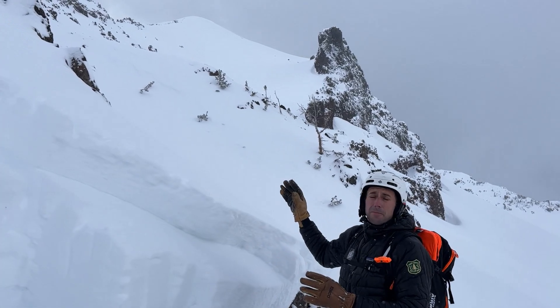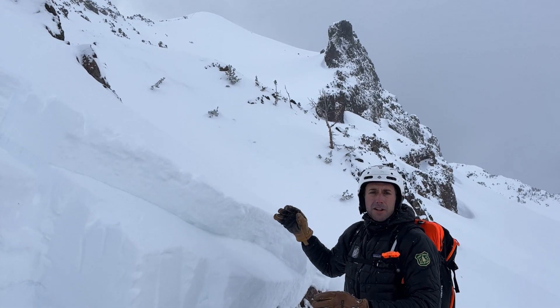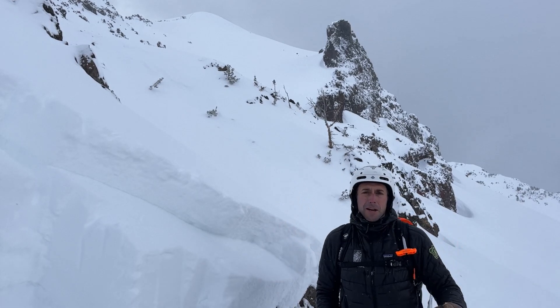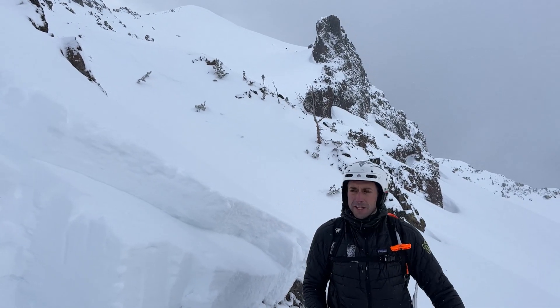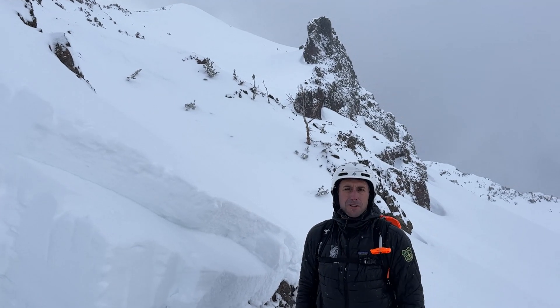This avalanche broke 750 feet wide, three to five feet deep, and it ran about 600 vertical feet. So a large avalanche, and what it broke on was a layer of facets. We're going to take a look at the snowpack next.